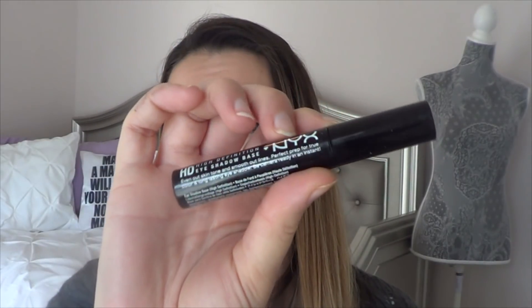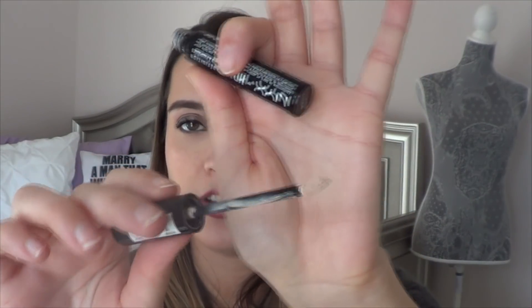A primer I really loved was the NYX High Definition Eyeshadow Base. This is from the drugstore and it has a little applicator. It's very easy to swipe on your eyes, pat down, and does a really great job at keeping my eyeshadow lasting all day. Really love this stuff.